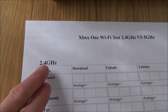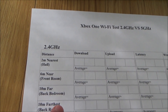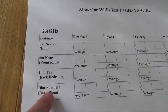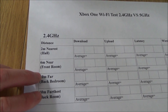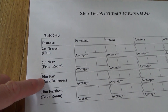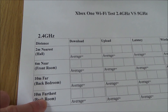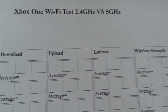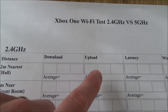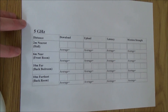Let me quickly show you how I'm going to do it. I've got four locations: the hall, the front room, the back bedroom, and the back room — which I've put as furthest because it's going through so many walls with numerous thick outside walls. I'm going to be testing for download, upload, latency, and wireless strength, doing three tests on each, noting the average, and doing the same on 5GHz. To run a test, you go to Settings, All Settings, Network, Network Settings, then Detailed Network Stats.